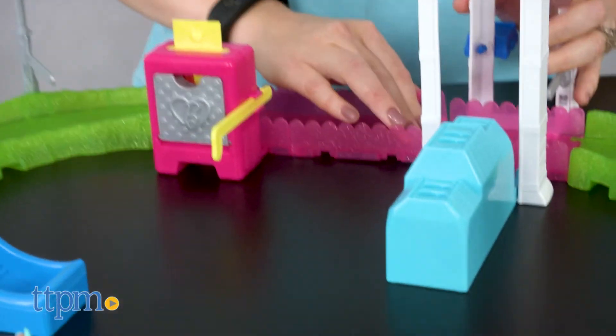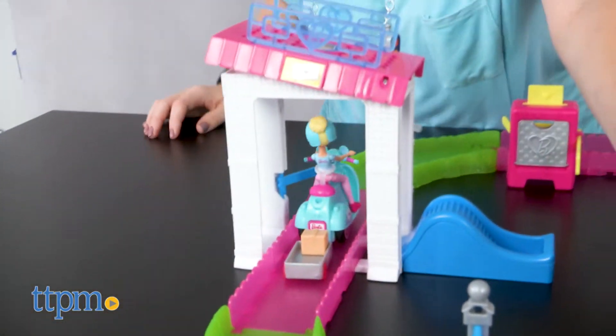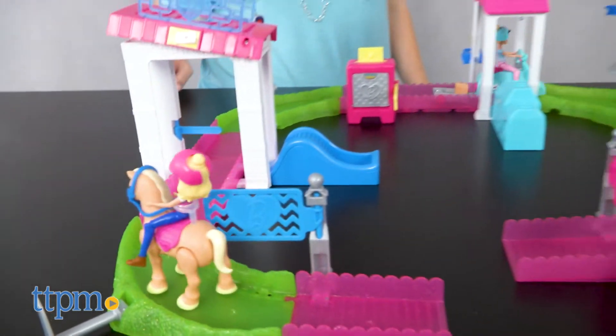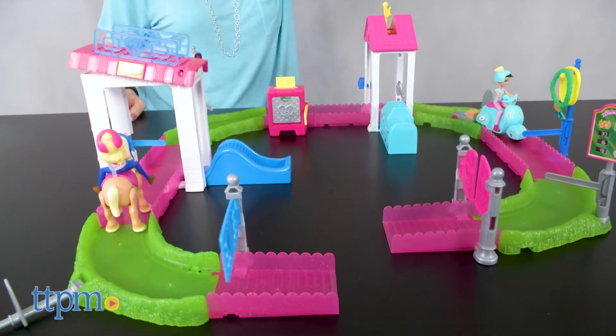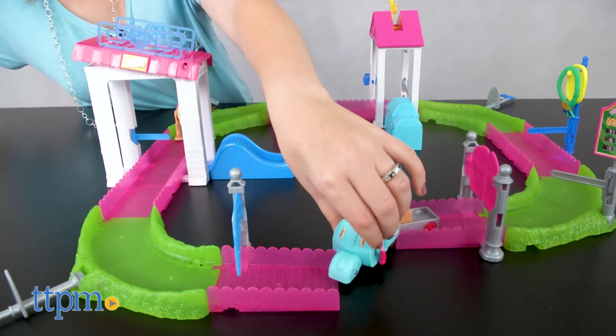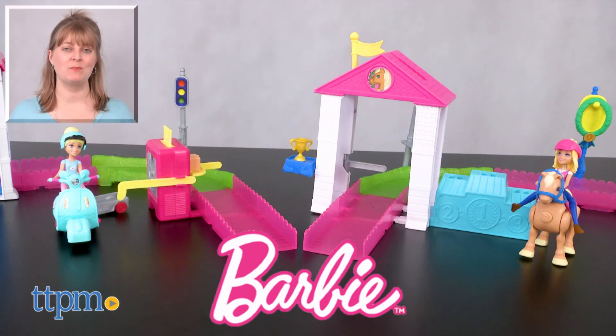Barbie fans ages 4 and up will have a lot of fun telling all sorts of Barbie stories in this smaller and motorized size. All of the fun action features are really cool to watch, as is just watching Barbie scoot and ride along on and off the track. This is a great way to inspire more imaginative Barbie play. For where to buy and current prices, visit TTPM and subscribe to our YouTube channels for more reviews every day.